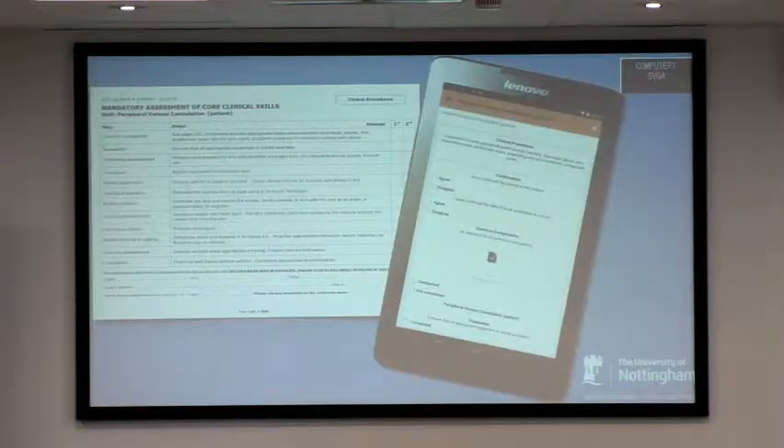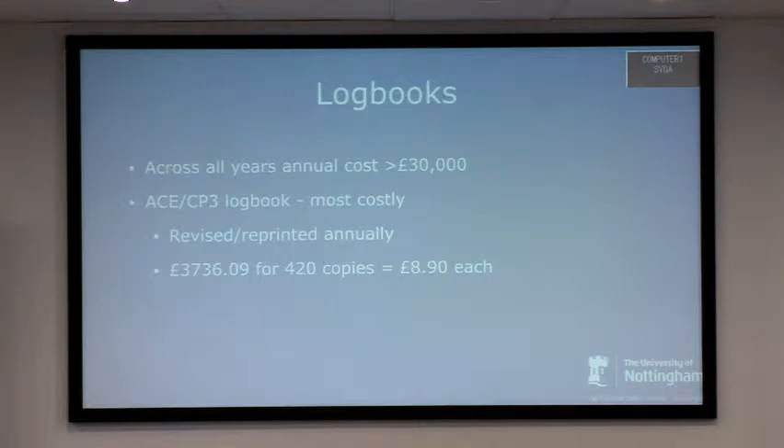We're moving on to tablets for the pilot. At the moment, that paper assessment is in a logbook. Across all years of clinical practice at Nottingham, we spend over £30,000 on printing. It took quite a while to get that figure — the person who organises the logbook is nearing retirement and didn't want to tell us how much they cost because she knew we were changing things. Finally got the figure from the printers: over £30,000 a year. The most expensive logbooks have dividers and carbon copy sheets and cost £8.90 each. We print 420 copies because we need spares, and they're out of date the following year. It's a huge cost in terms of money and also the environment.